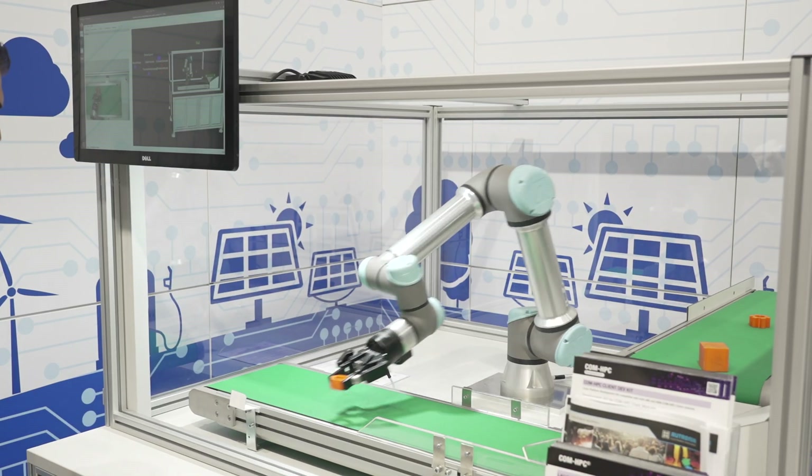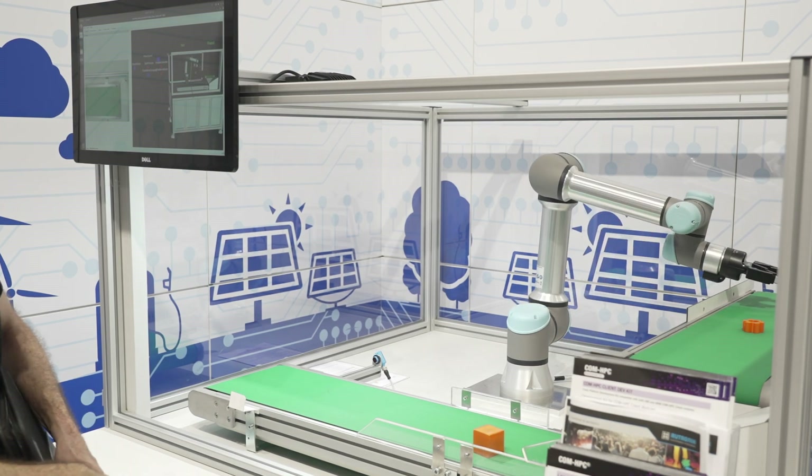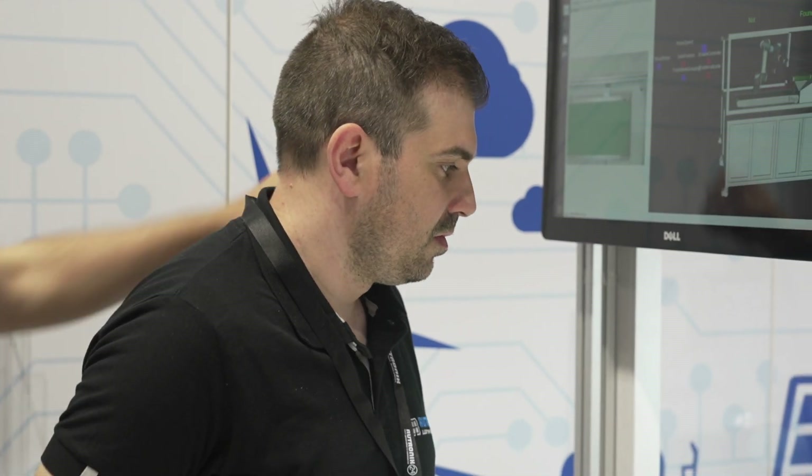We give him ideas and support him with the right display, the right fitting boards, maybe a storage device, maybe some wireless components. We also help with customization — we do the project management, the testing, the tooling, and all the after-sales support. We really do the engineering work for the customer.